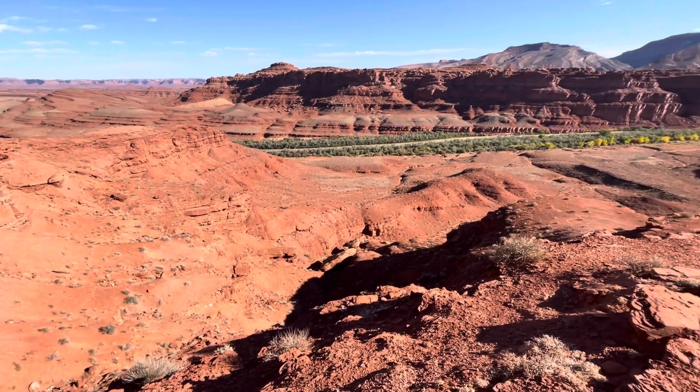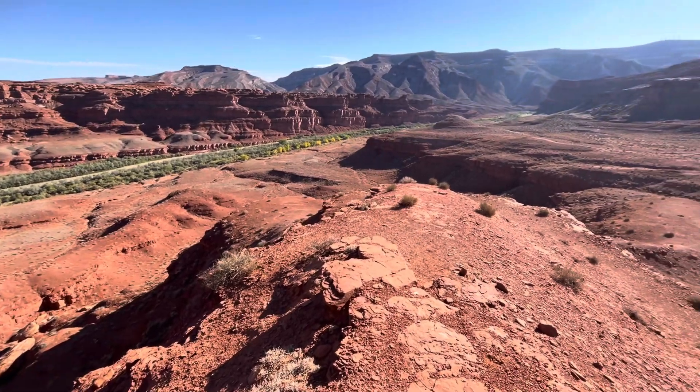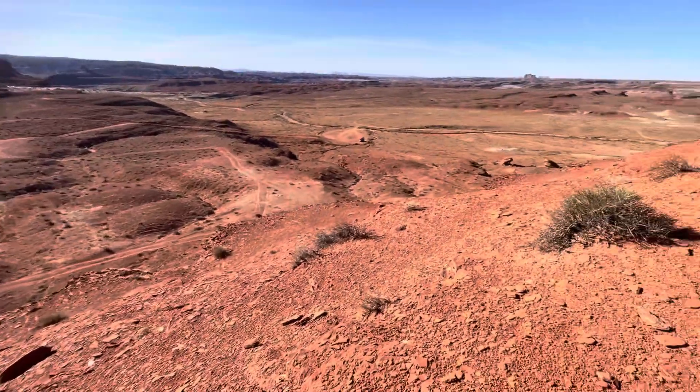Hey everyone! Where am I? Look at all this beautiful orangey rock. I'm in the desert and I'll tell you where I'm at.